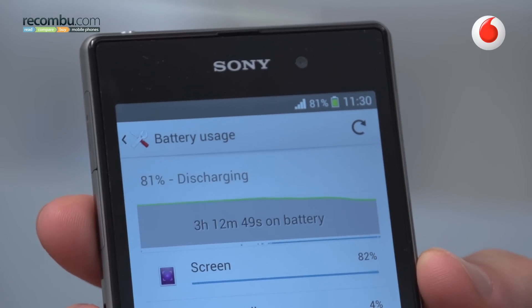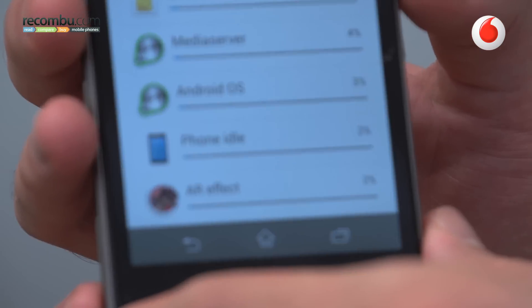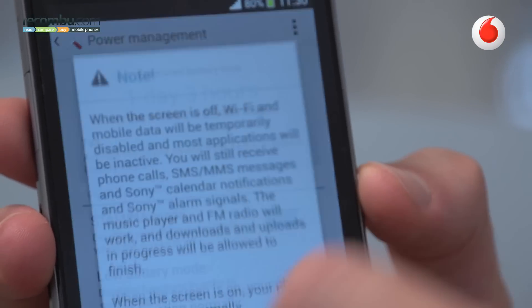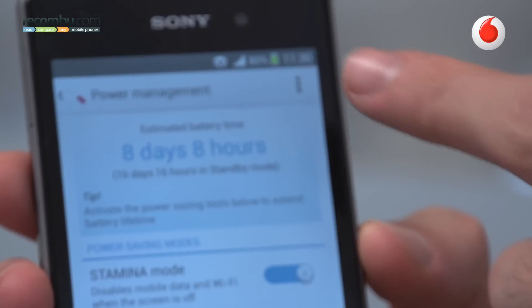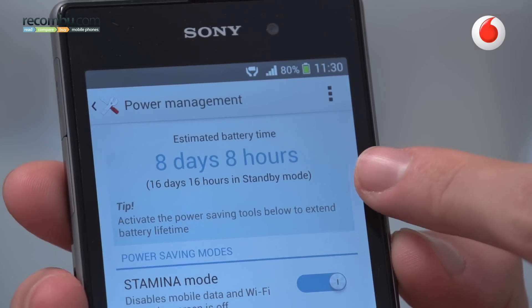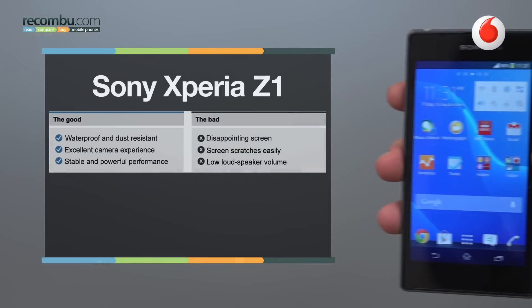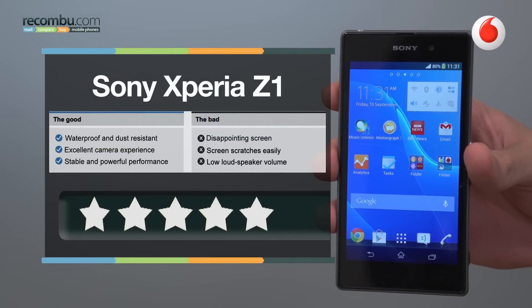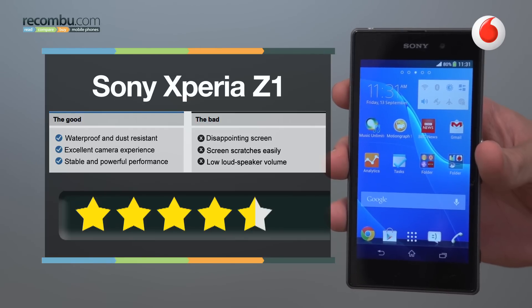The battery is 3000mAh, meaning the Xperia Z's poor battery life is a thing of the past. The Z1 will easily last you a full day without even having to turn on Power Stamina mode. If you do, you may get a day and a half to two days out of it, which is pretty impressive. So all in all, the Xperia Z1 isn't without its issues — mainly that screen — but it's a fantastic device in pretty much all other areas.